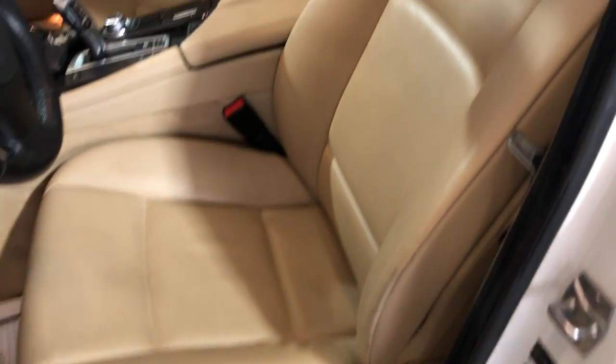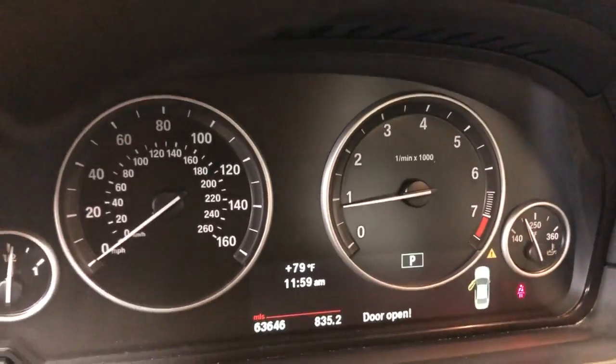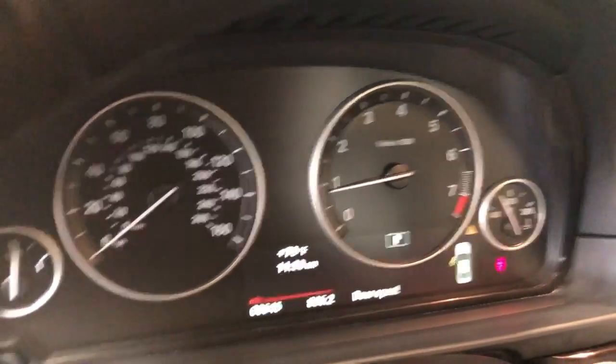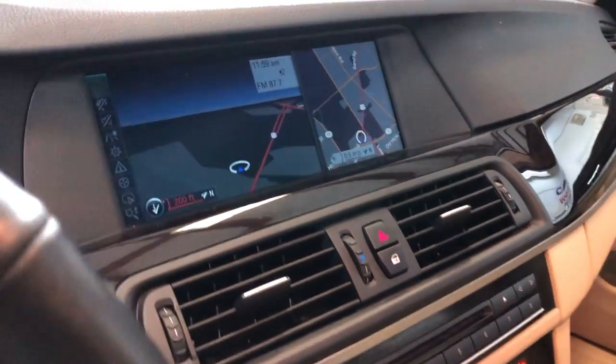Beautiful leather interior, nice and clean. Heated seats. It's got extra keys, non-smoking, push start button. There are no warning lights on the dash — 63,000 miles. Beautiful, nice and clean dashboard. No problems. Rear-view camera, navigation.